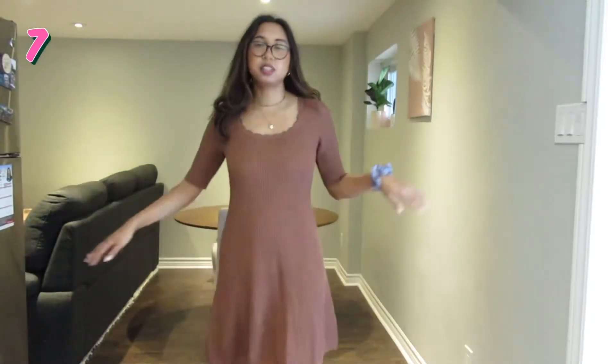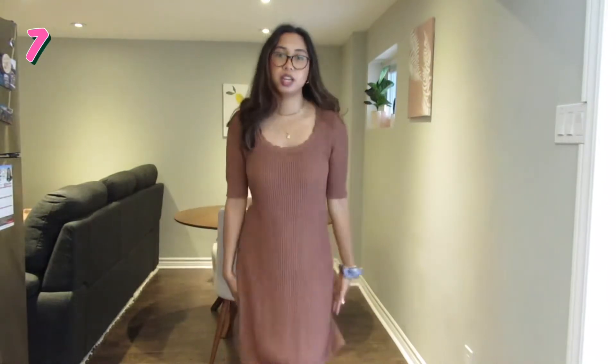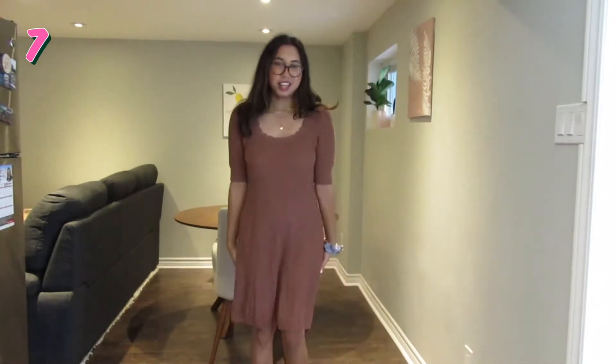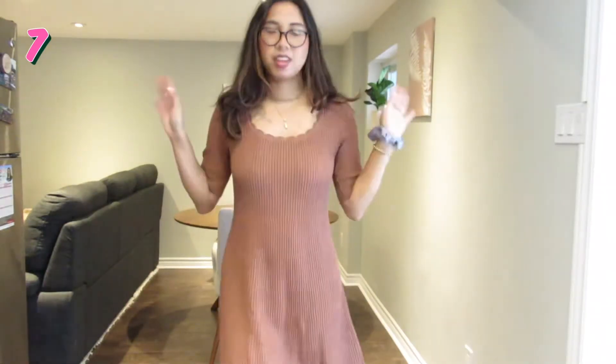You want to pair cropped things with high-waisted things for balance. I got this cute little sweater dress from The Gap the other week and I paired it with my socks and loafers. I think this outfit's so cute — I'm excited to wear it.